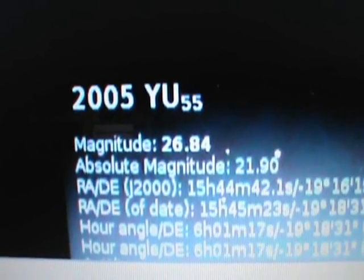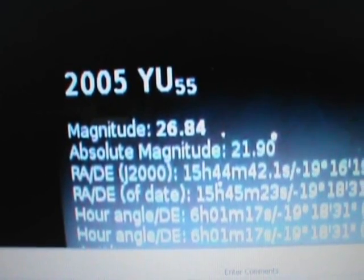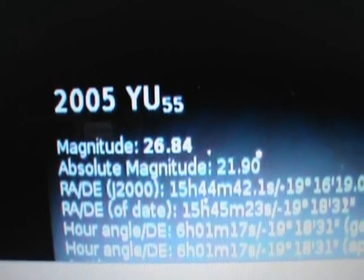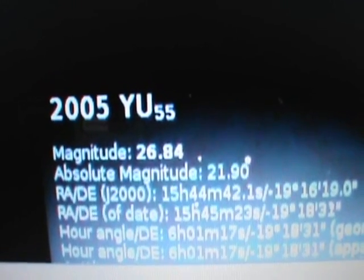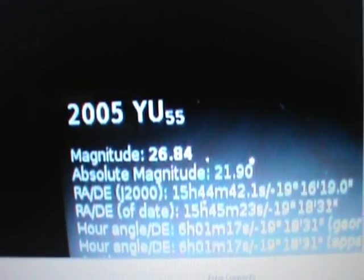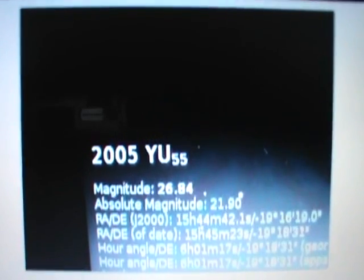Hello again everyone, Bandit Suze. It's 5:44 PM Pacific Time on November 7th, 2011, and I'm showing you a video that's loaded onto my computer that I took this past Friday, November the 4th, on Stellarium.